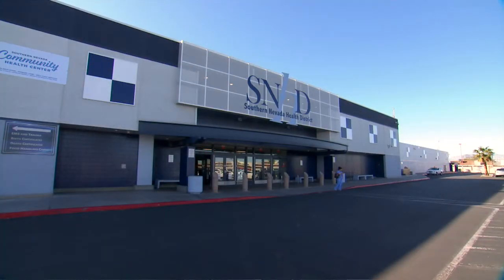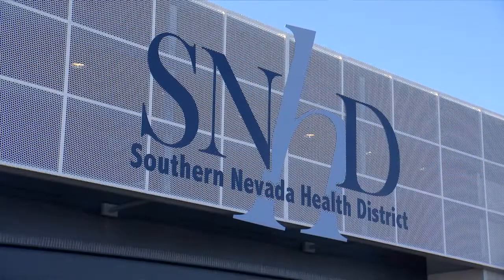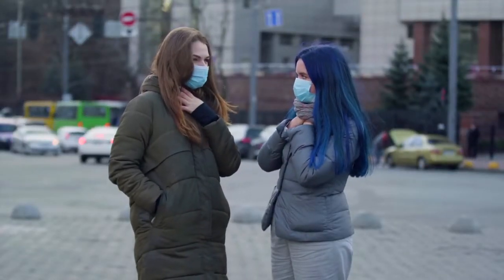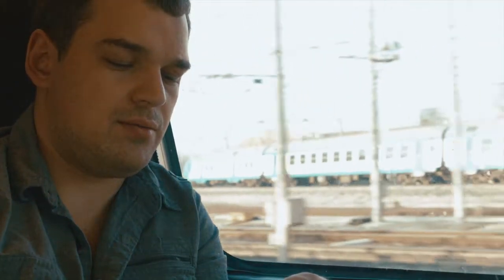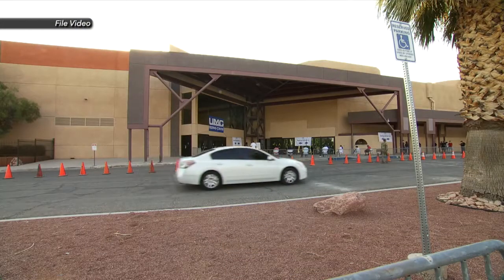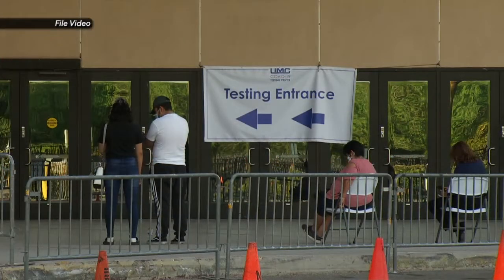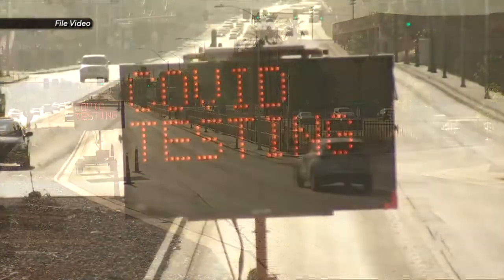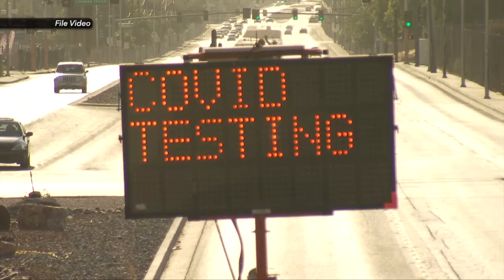First, from the Health District, officials there say because many people infected with the virus that causes COVID-19 can show no or very minor symptoms, they consider it important to ensure testing be readily available to the public. Health District officials go on to say that community collection sites and access to testing play an integral role in mitigation efforts along with wearing face coverings and social distancing.